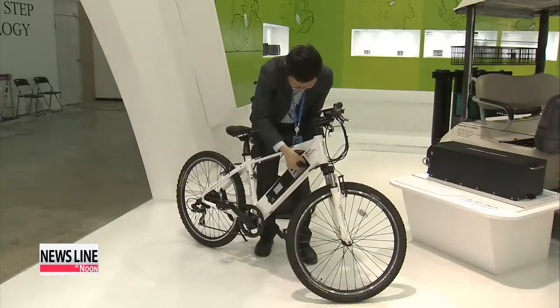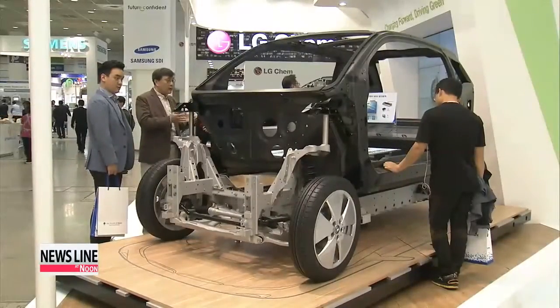Both companies are also focusing on large-sized batteries which can be used in electric vehicles. They say mass production on those will begin in the next few years. Ji Myung-kil, Arirang News.